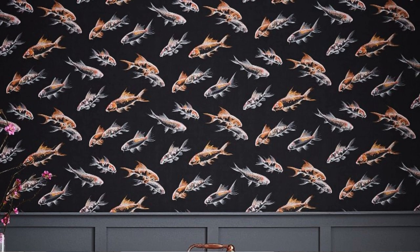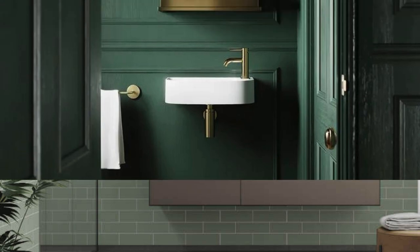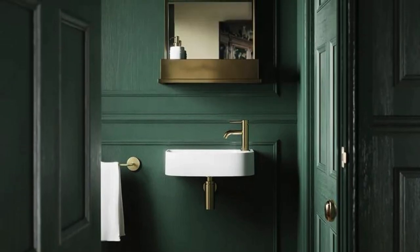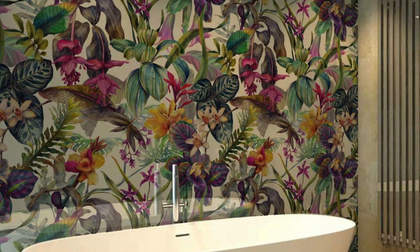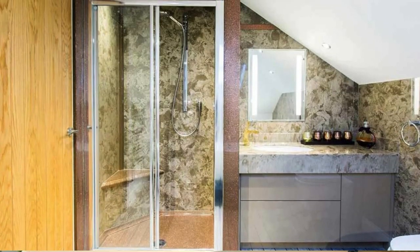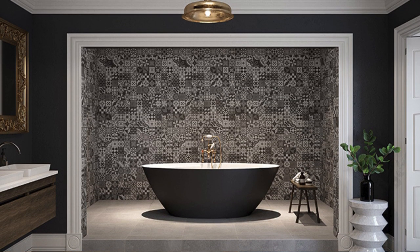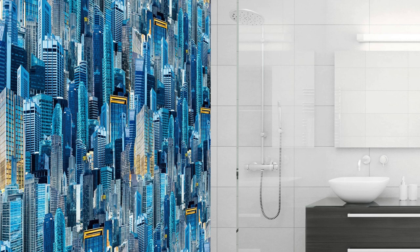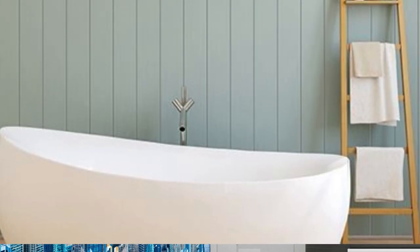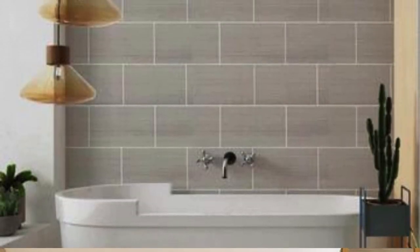Their multifaceted appeal transcends mere functionality, offering a holistic solution that aligns with the values of modern living — making them a compelling choice for those seeking a harmonious blend of style, functionality, and environmental responsibility. Bathroom wall panels are not only a design element, but also a solution to challenges posed by traditional bathroom materials. The seamless nature of these panels eliminates the risk of water infiltration and damage to the underlying structure, preventing potential issues such as rot or mold growth. The customization options available extend to their ability to be easily trimmed or cut to fit unique spaces.